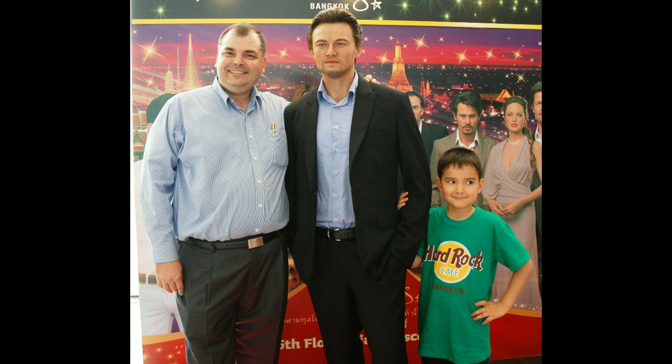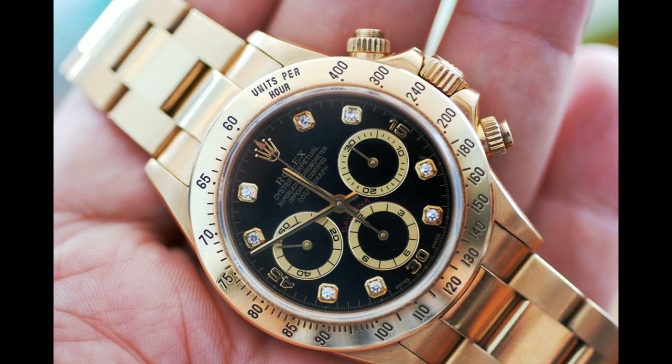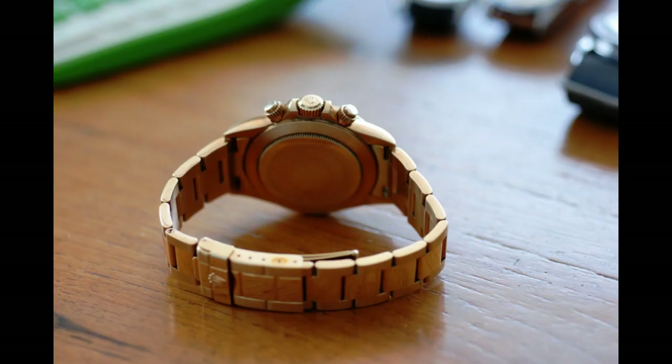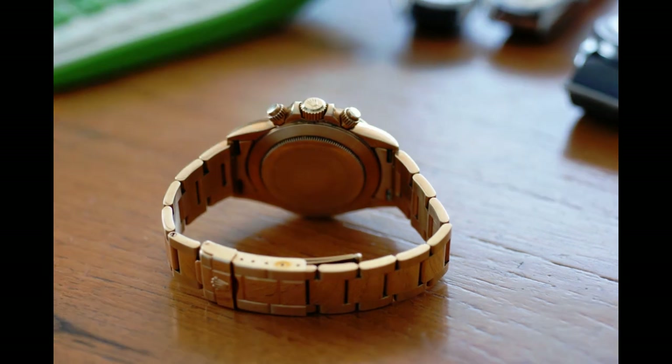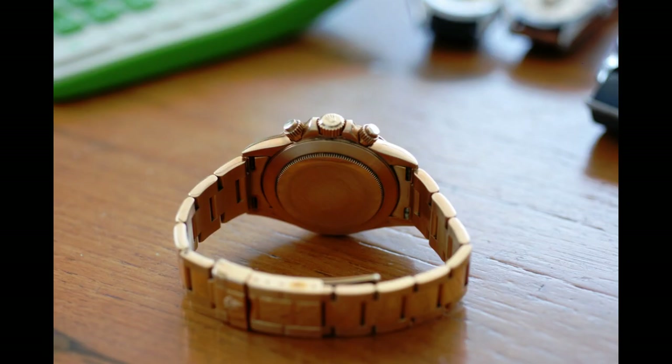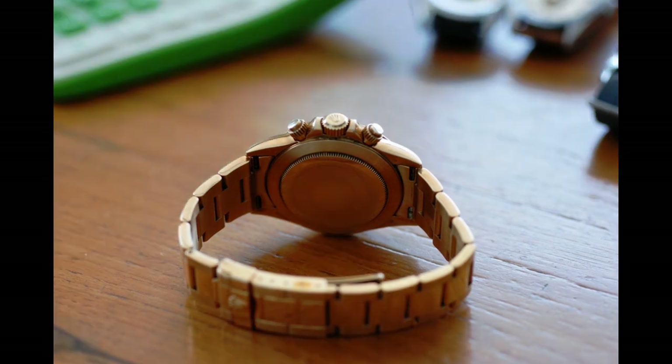I said to him, what watch do you normally wear every day? What's your beater? He lifts up his sleeve and he's wearing a solid gold Rolex Daytona. It's a 16528, solid 18 carat yellow gold, and it's got the diamond dial. And he told me, as it's well known within Rolex circles, the Zenith movement Daytona seems to be a lot more collectible and more desirable than the Rolex in-house movement Daytona.